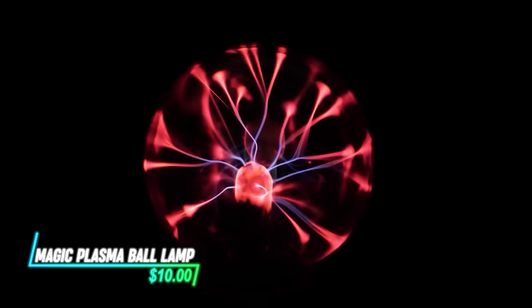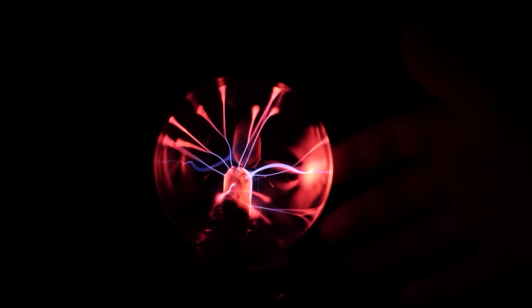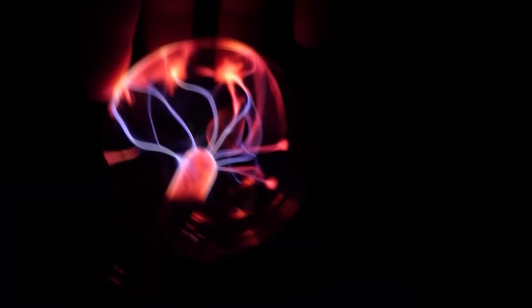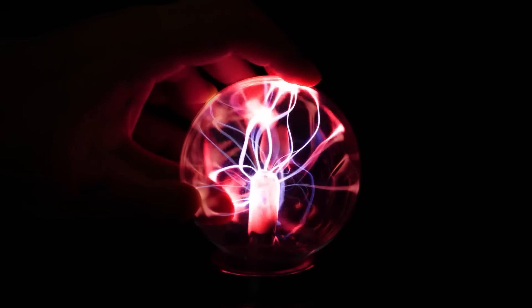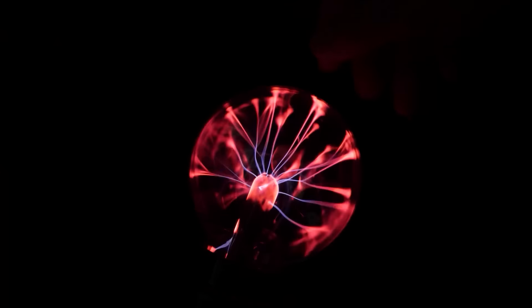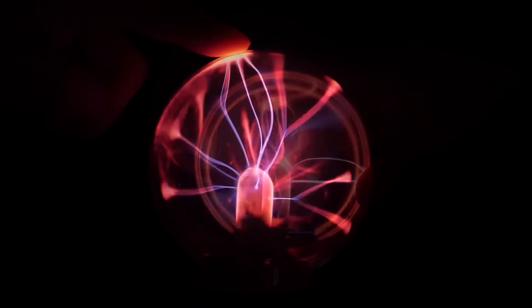Looking for something unique to add a bit of flair to your space? This magic plasma ball lamp works by creating an electric field inside a sealed glass sphere filled with noble gases. When touched, the electric current interacts with the gases to produce colorful arcs of light that follow your fingertips. It's a captivating display of science and art combined, suitable for desks or nightstands to create a mesmerizing visual effect.